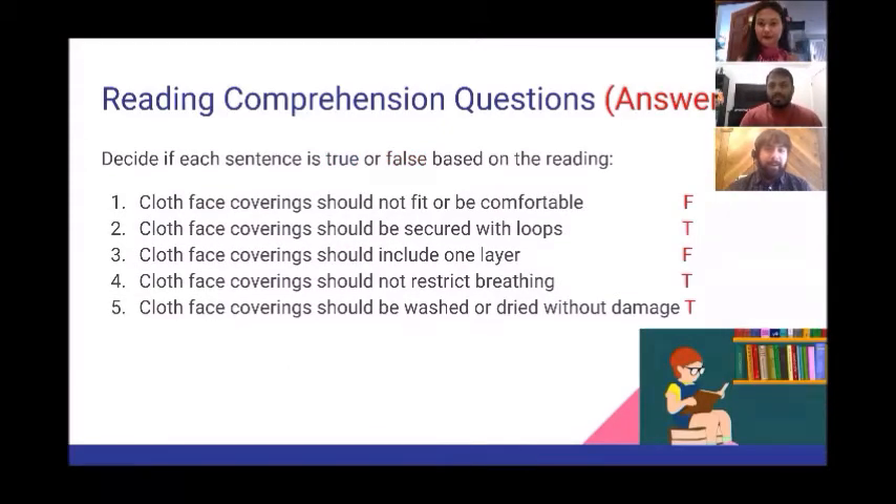Here are the answers for those questions. Double-check to make sure that you got all of them correct. If you didn't, you can go back to the reading and try again.